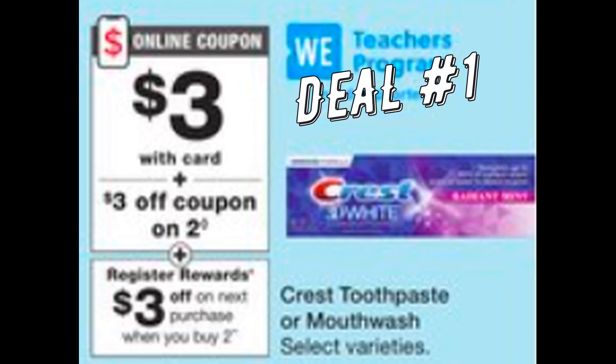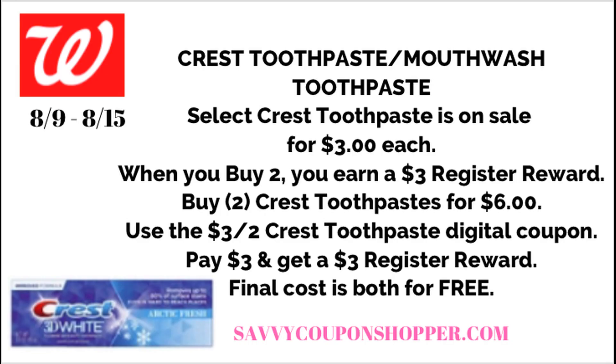If you like freebie deals, then deal number one is for you. We've got a great deal on select Crest Toothpaste and Mouthwash — both on sale for $3 each. When you buy two, you'll earn a $3 register reward. Remember, register reward deals are done only in store. You only want to do this deal once in a single transaction because you will not earn more than one register reward for the same deal.